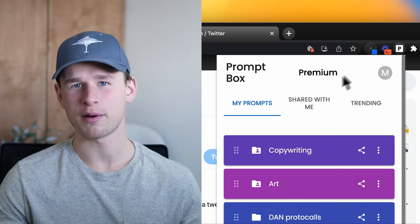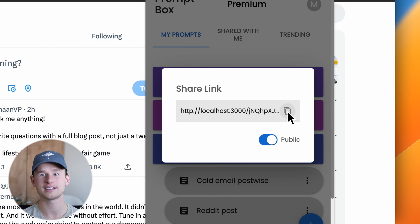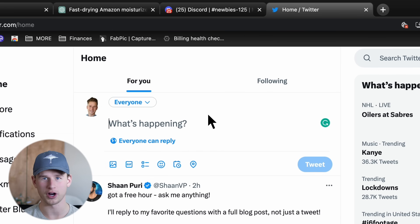Hey, my name is Matthew and I'm the creator of Prombox, an easy-to-use Chrome extension to save, organize, and share all of your AI prompts.